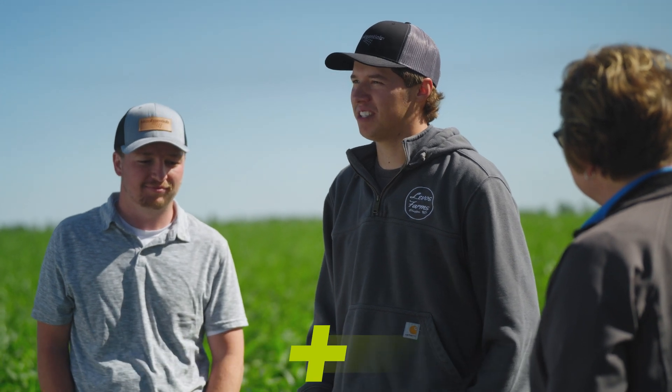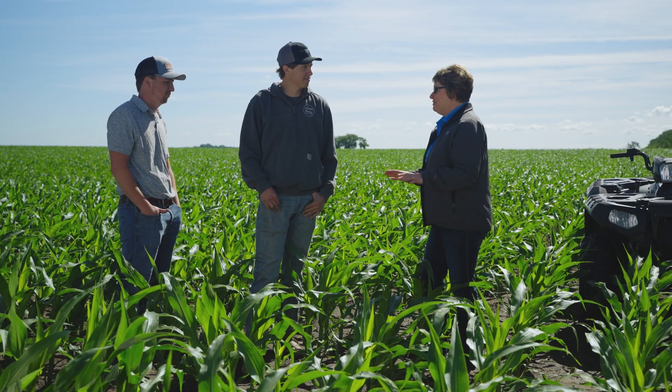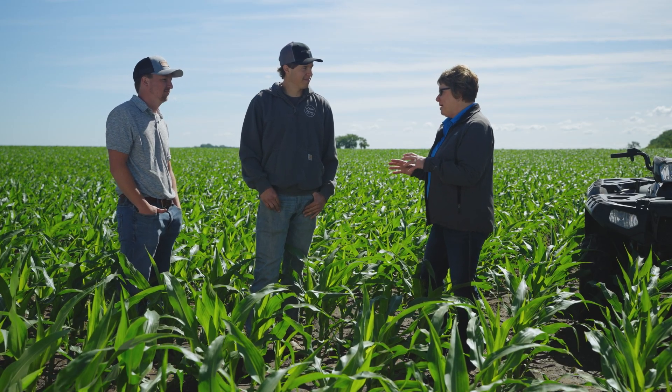I'm Ben Levis. I farm here in southeast North Dakota. I grow corn and soybeans across about 2,300 acres. Ben, we're standing in one of your corn fields talking about advanced crop nutrition. Can you tell us a little bit more about this field?